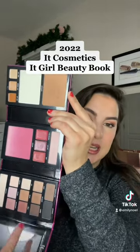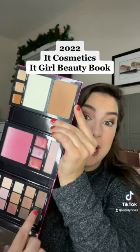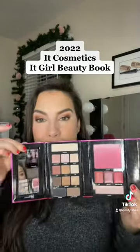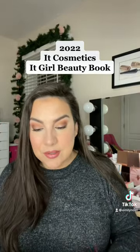highlight, a bunch of eyeshadows, eyeliner, and even a brow powder in there. This is what this year's looks like, and I've used it today — I've got it all over my face.